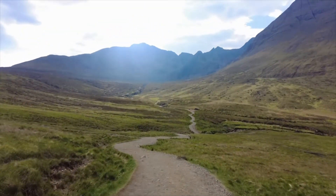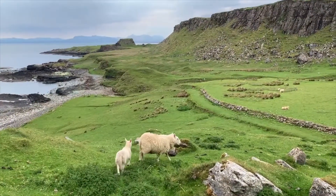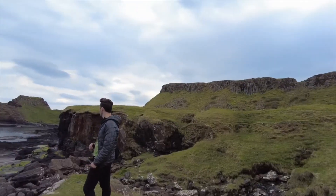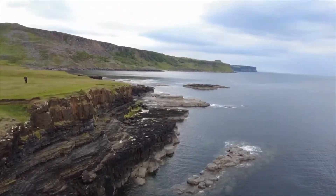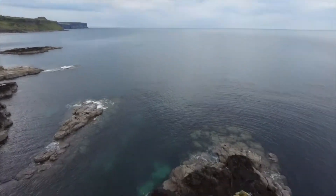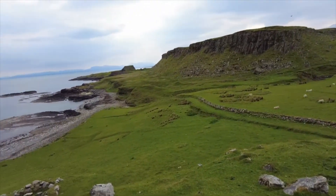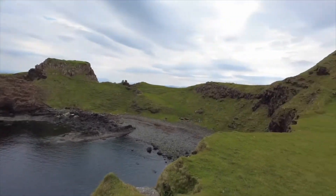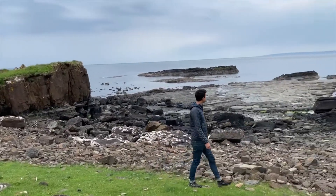Our next stop after the Fairy Pools was what I would personally call a hidden gem on the Isle of Skye — a hike to Brothers Point. It's not something I heard a ton about, but I really personally enjoyed it. It's a really idyllic, peaceful hike where you walk through the countryside, see sheep, walk along the coast, and get views of the sea cliffs. It's also a great chance to get away from all the tourists if you prefer experiencing nature more on your own.